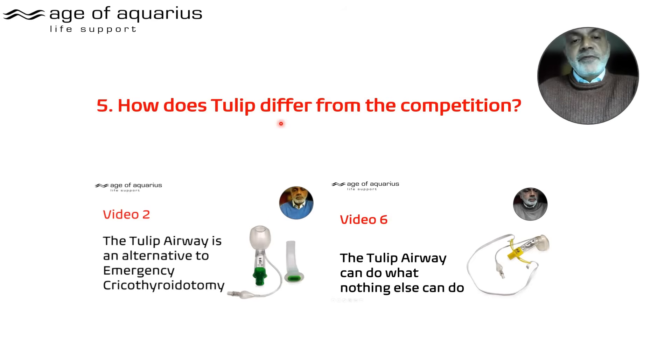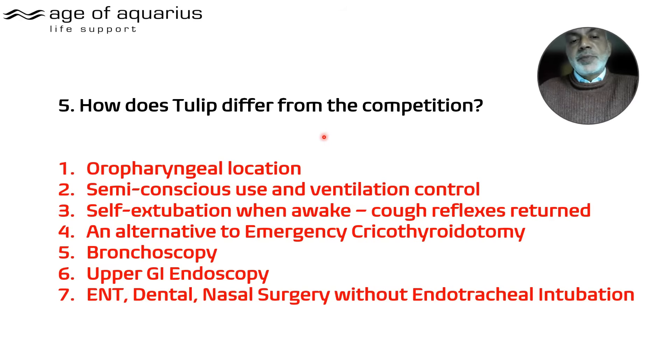How does it differ from the competition? Two consultants reported that two lives were saved — or at least two cricothyroidotomies were avoided — and video six goes into those explicit details. Applications include endoscopy, bronchoscopy, ET intubation, and ENT, dental, and nasal surgery. Oropharyngeal location is everything, because it enables semi-conscious use and self-extubation.